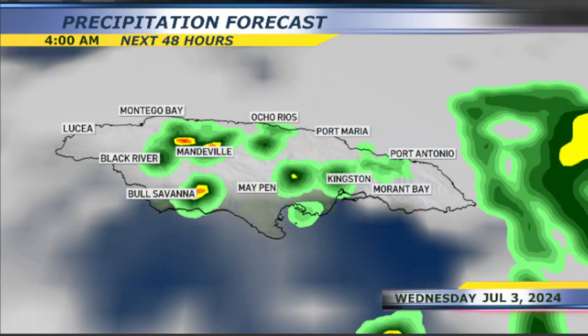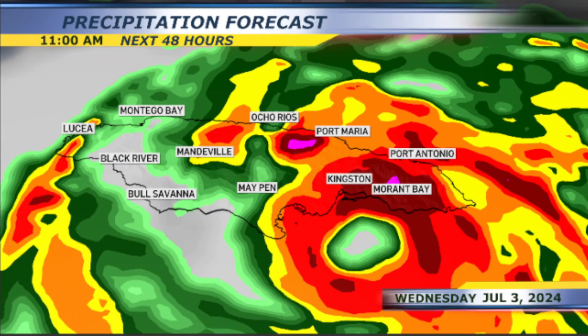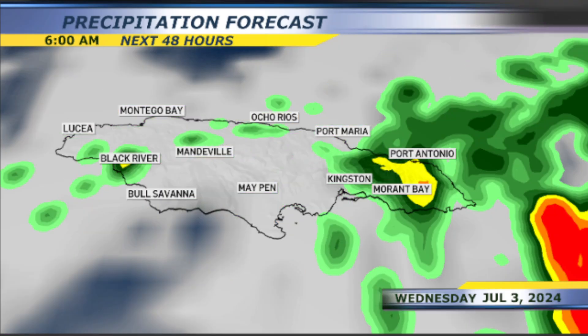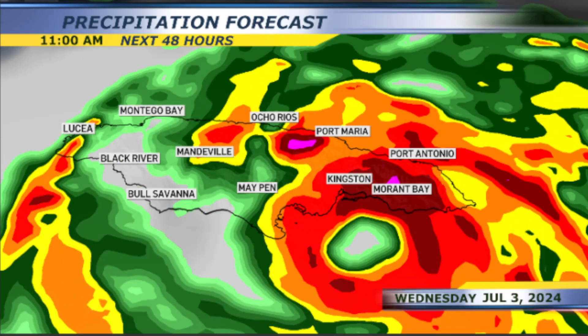Here's a closer look at the precipitation for the next few hours. The precipitation will begin to pick up as we head into Wednesday morning. It is Wednesday right around 10 in the morning when you'll feel those strong wind gusts just north of the island and south right around the eyewall.